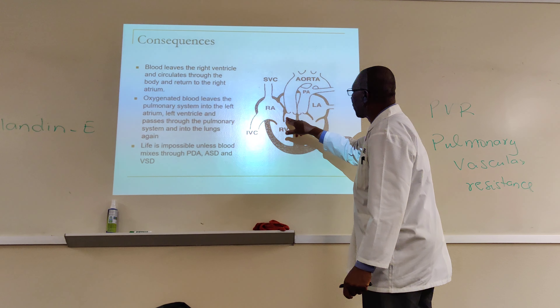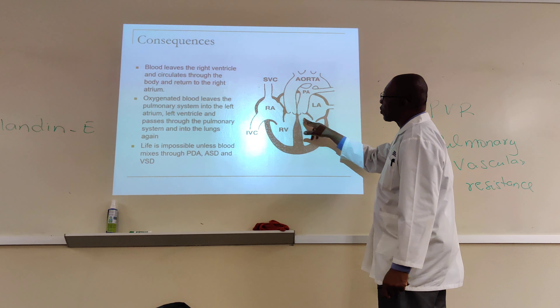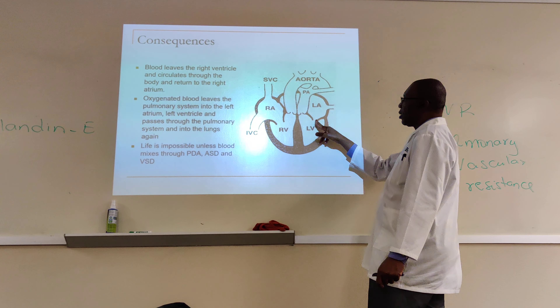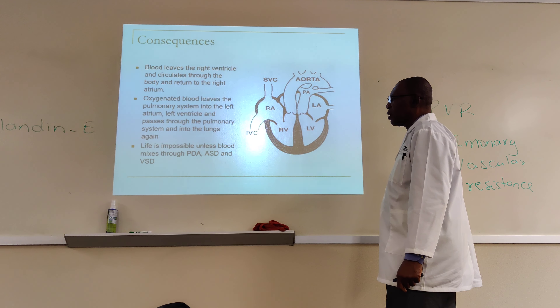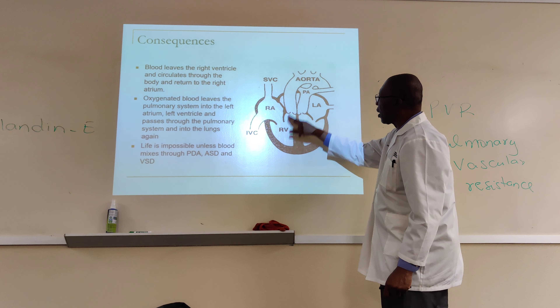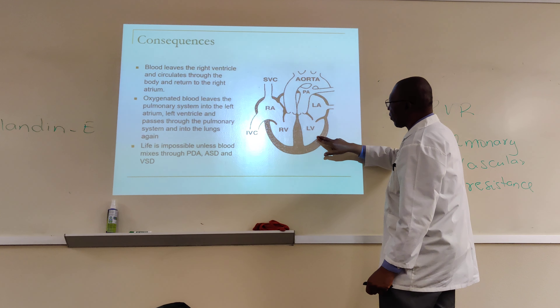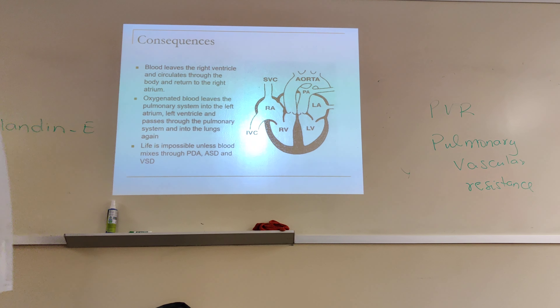If there is an atrial septal defect, some blood would cross over through the hole and go through the pulmonary artery to get oxygen. If there is a ventricular septal defect, blood can cross over and go to the lungs to pick up oxygen. That's the only hope the baby has to stay alive. If the baby doesn't have PDA, ASD, or VSD, they will die.